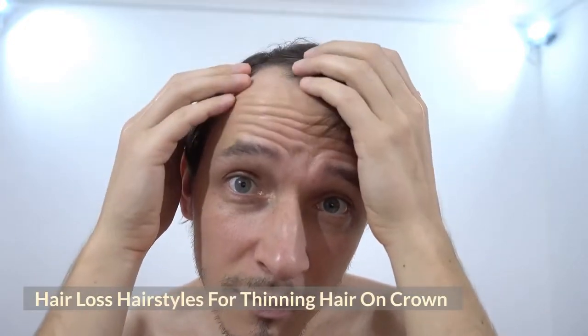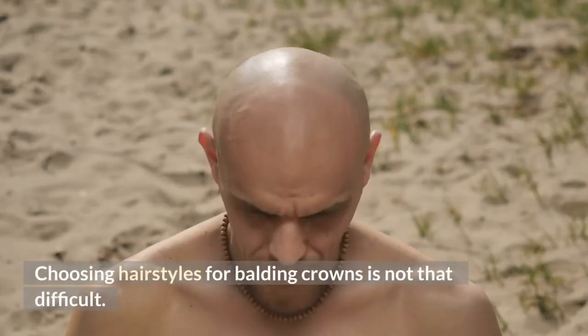Hairstyles for thinning hair on the crown. Choosing hairstyles for balding crowns is not that difficult.